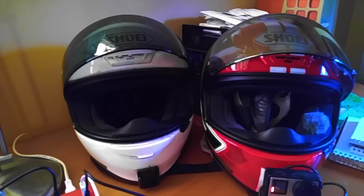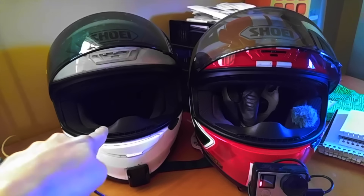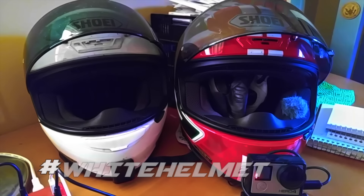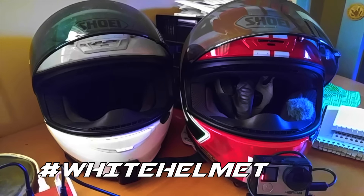My old helmet and my new helmet — who thinks I should bring this back? Let me know in the comments, just say hashtag white helmet.